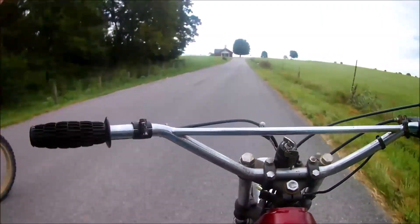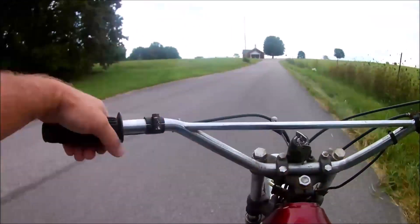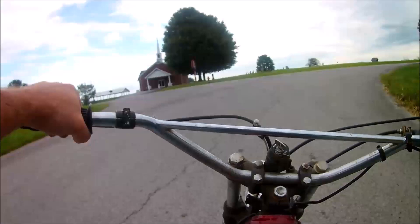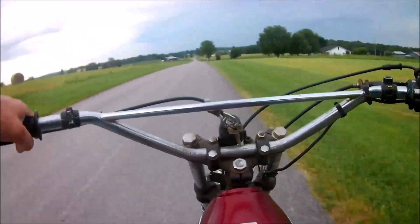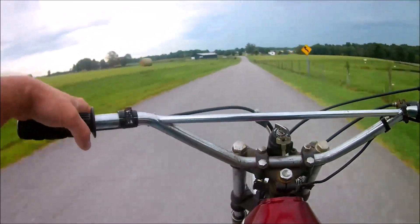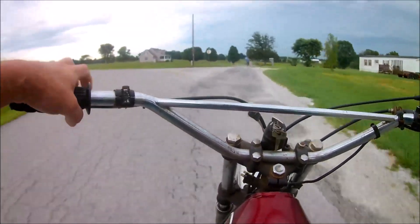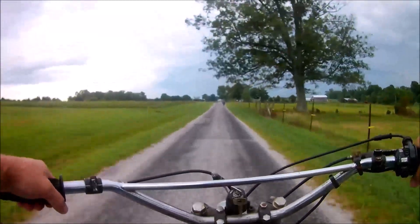We'll go from here back down to that other mailbox again. Here we go, we're gonna do a rolling start. Here we go, here we go, here we go. There he is. Well... he's beating me.